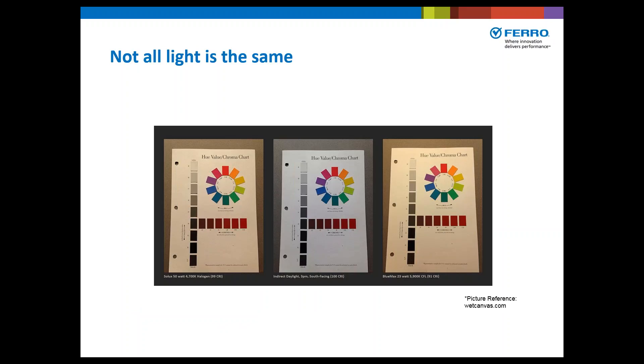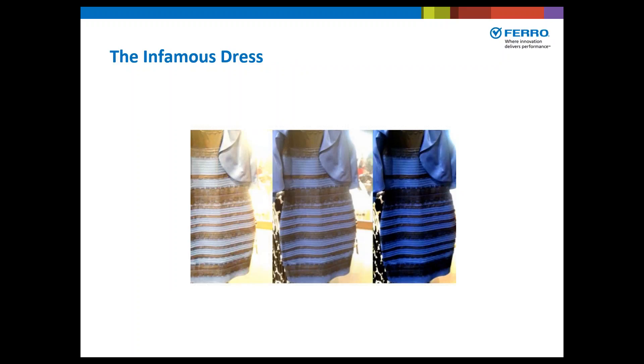Not all light is the same. Even though we typically see light emitted as white light, different sources of white light contain different ratios of all the visible spectrum. For halogen light, you typically see a more yellow undertone; for daylight, it's more balanced; and for cool white fluorescent, you often see a more blue undertone. This is where the infamous dress comes into play — people debated whether it was white and gold versus blue and black. The real difference depended upon the light in which individuals viewed the picture, as well as the light they are most accustomed to being in.